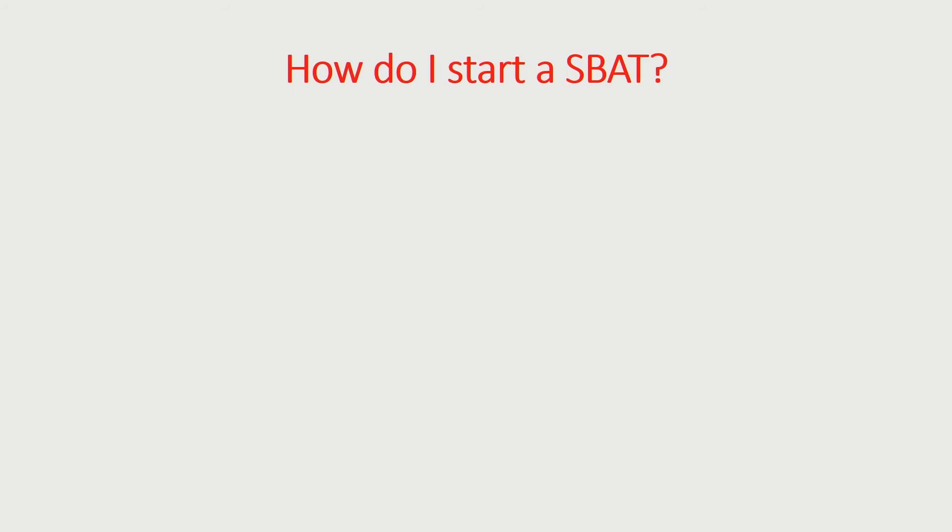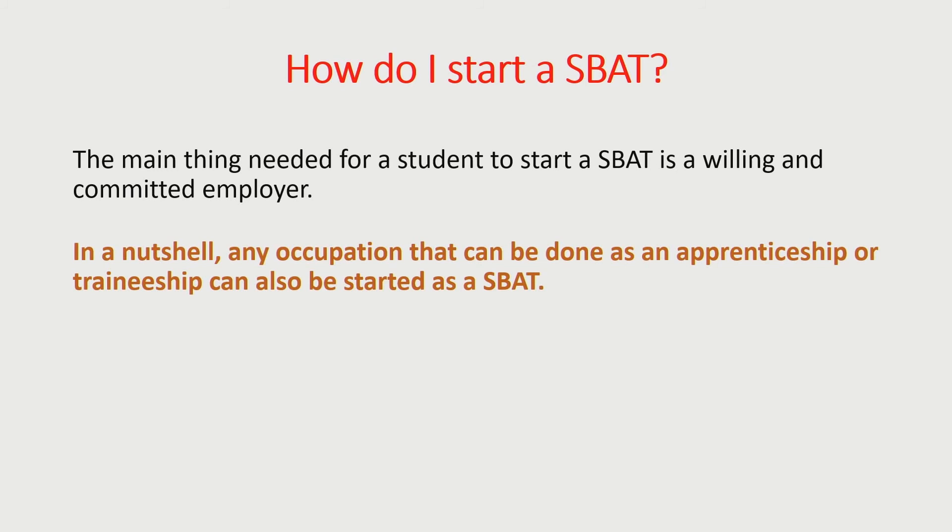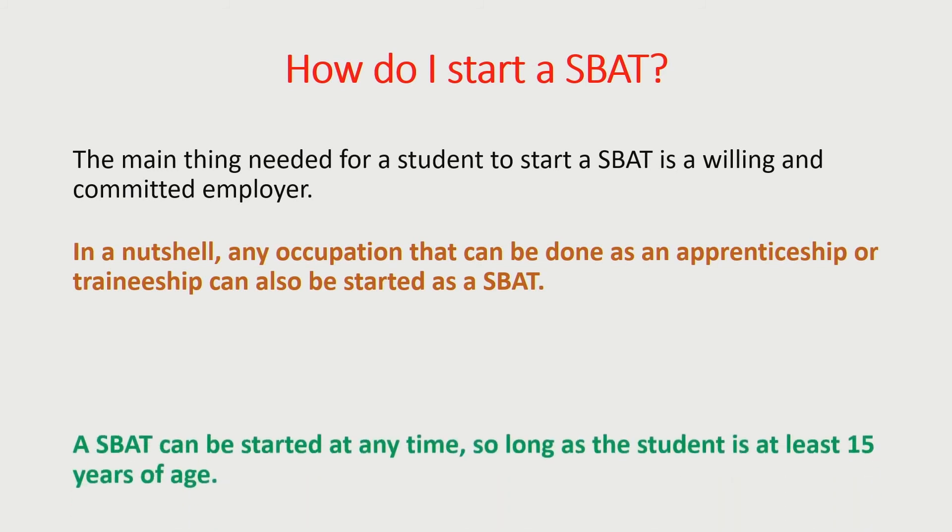How do you start one? What you need more than anything else to commence a school-based apprenticeship or traineeship is a suitable employer. Some students and maybe their families might know of someone, or the school or an employment agency might also be able to help you find a suitable workplace. And if it's something that can be done as an apprenticeship or a traineeship, that usually means you can do it as a school-based option as well. A school-based apprenticeship can start at any time during the school year, as long as the student is at least 15 years old. Ideally they would run concurrently with the school year because they fit in better with the rest of the student's program that way, but they don't have to.